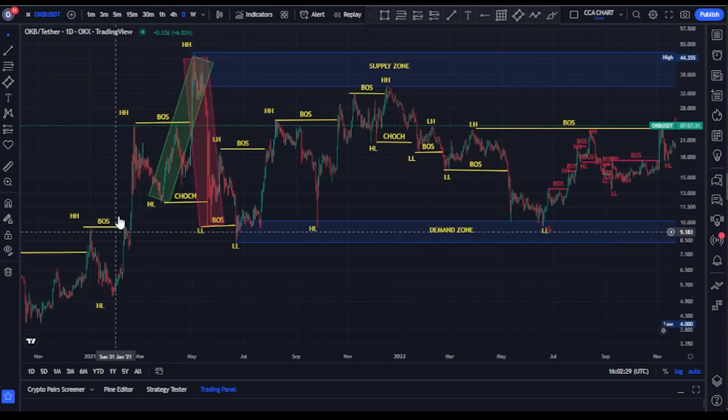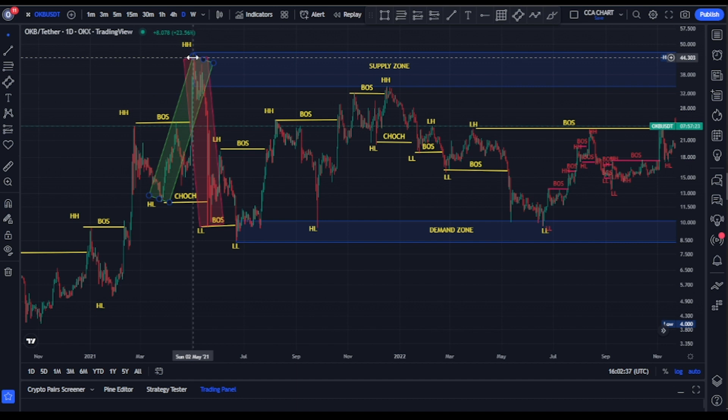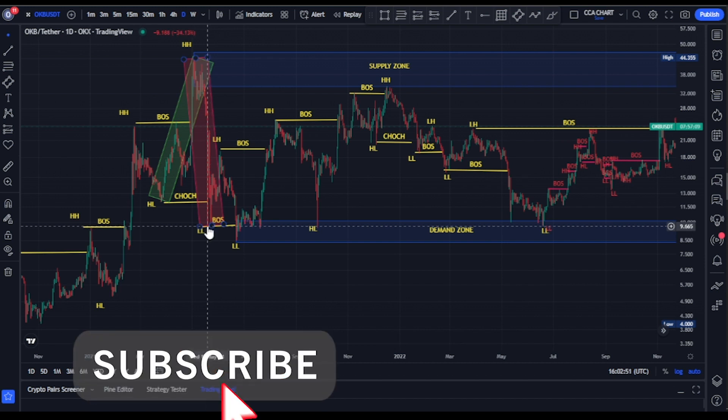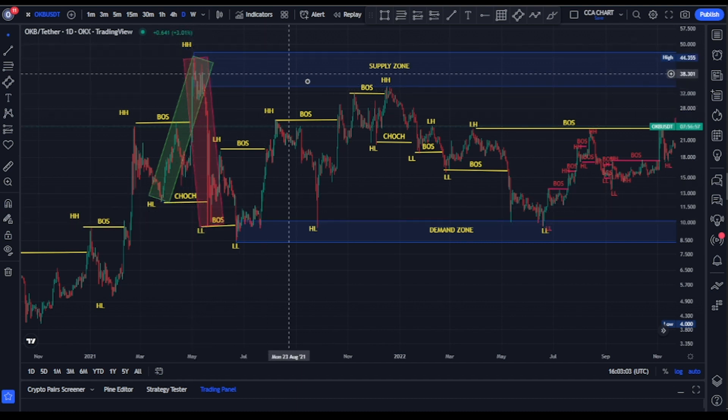Skipping ahead to a key point: we saw another break of structure to the upside where bulls took price from $11.90 and pushed it to about $44. Expecting a pullback — we got one. Bears took price from $44.30, broke structure to the downside, and took price back to about $9.50. When you have a double break of structure — one to the upside and one to the downside — that signals a change of character.